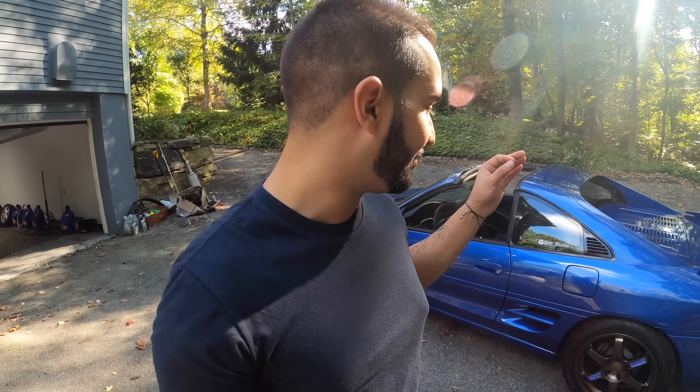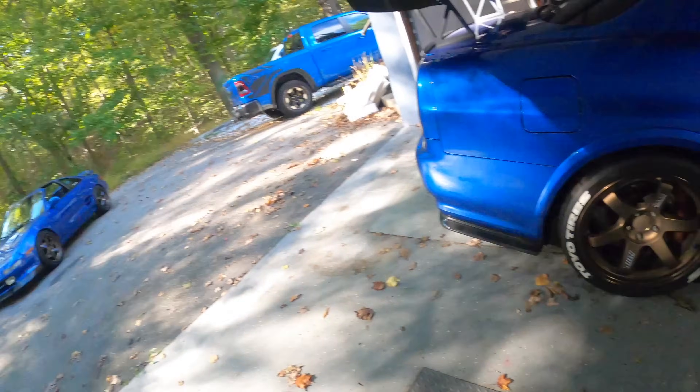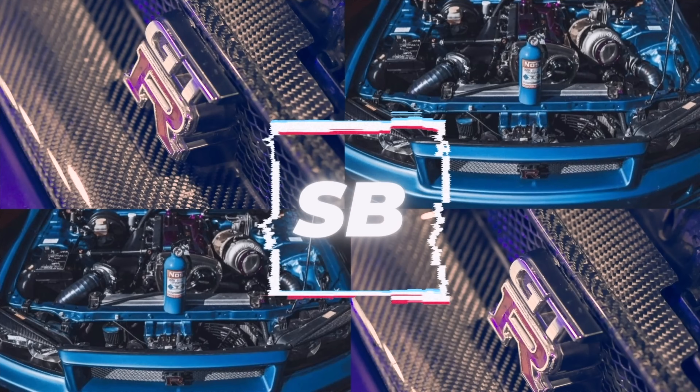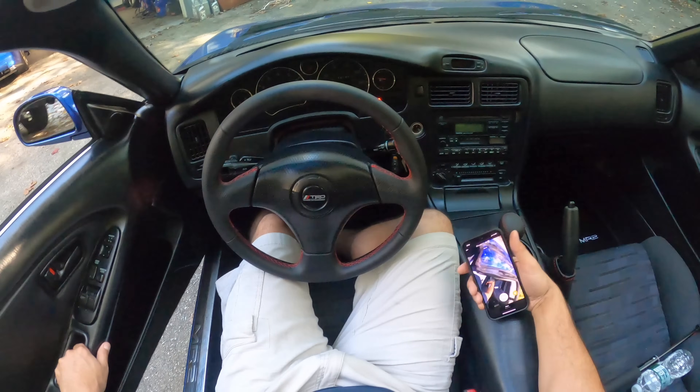Já comecei com os rodão. Essas rodas aqui são do Japão, são os Rays TE37, originais do Japão. E eu tenho ele no 34. Eles estão aqui, tá vendo? Essa roda é muito filé. Vou te mostrar pra vocês aqui como que é estar nesse carro.